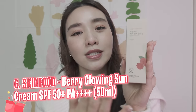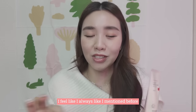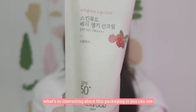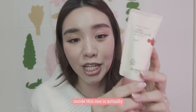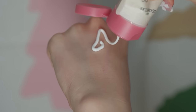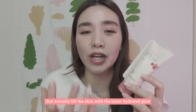This is the Berry Glowing Sun Cream. I always think — it has to be worth the money: affordability, effectiveness, matchability. What's so interesting about this packaging is you can see when you're almost done, you can just tear it off. Inside is actually cranberry, as you can see. It contains vitamin C, vitamin E, flavonoids and niacinamide. It's a brightening and antioxidising ingredient that actually lifts the skin with an inner hydrated glow.